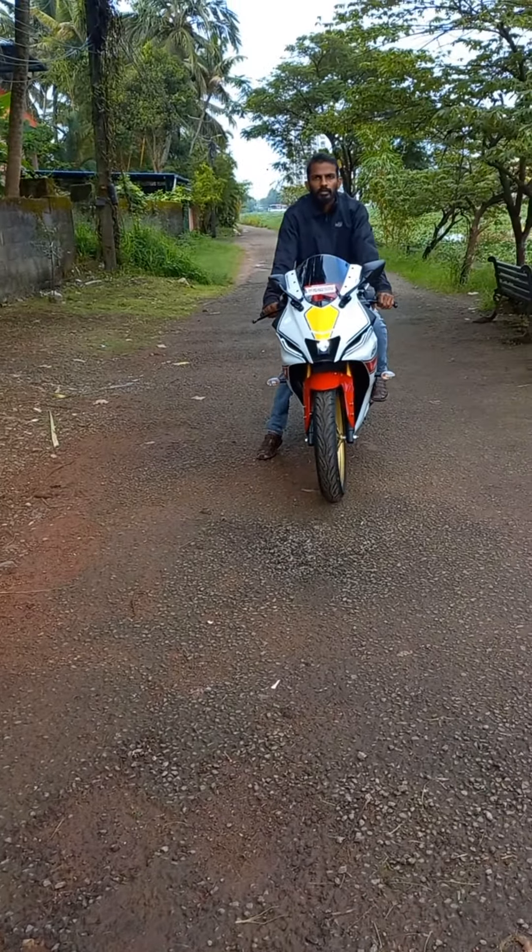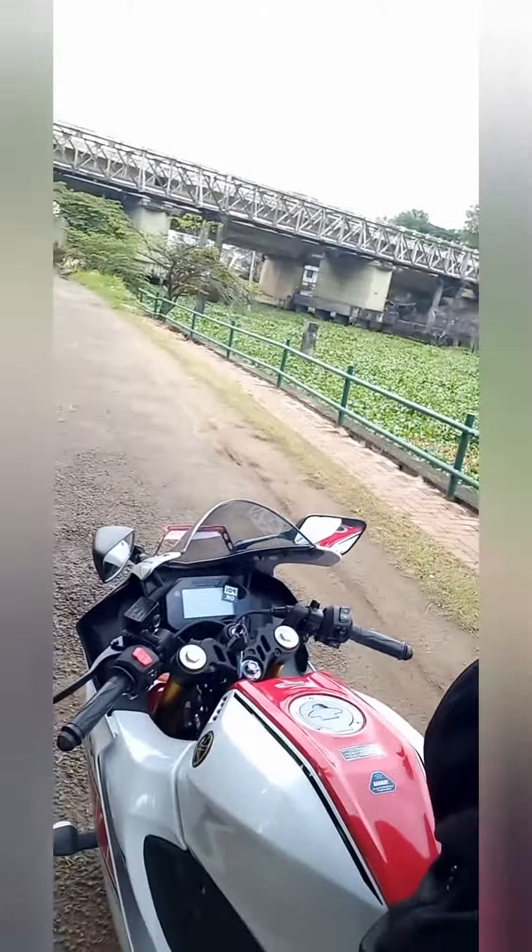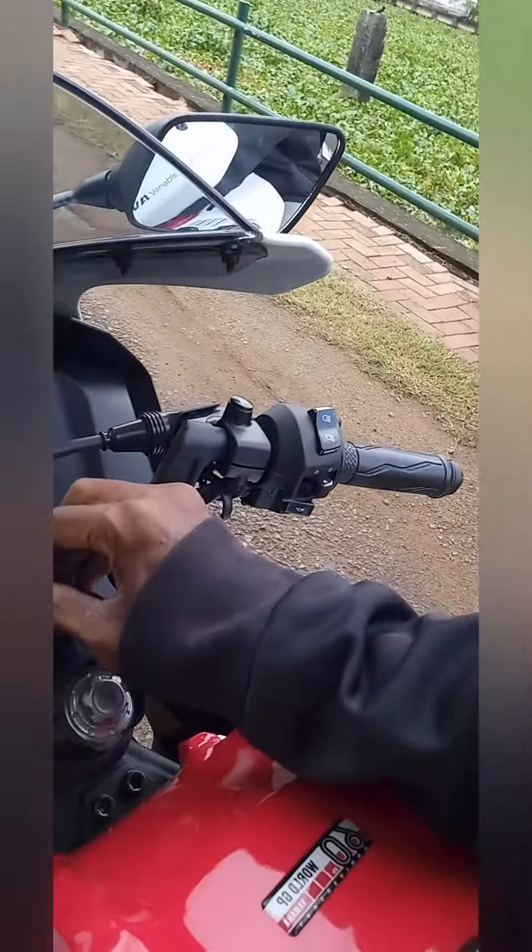Its engine displacement comes around 149.8 cc, that is 150 cc. It has got a liquid-cooled engine, 4-stroke, 4-valve inline.